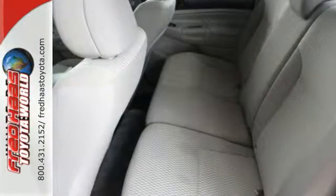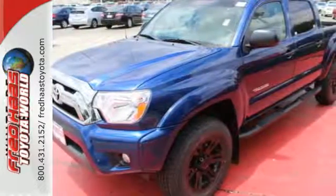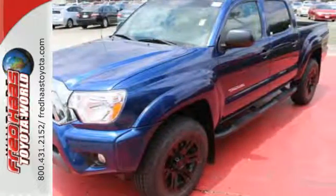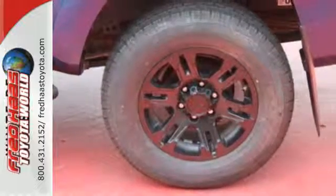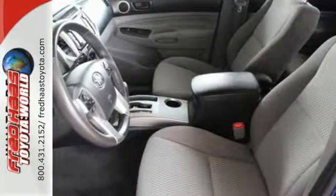It also has the Star Safety System, which integrates safety technologies like vehicle stability control, traction control, electronic brake force distribution, and smart stop technology.